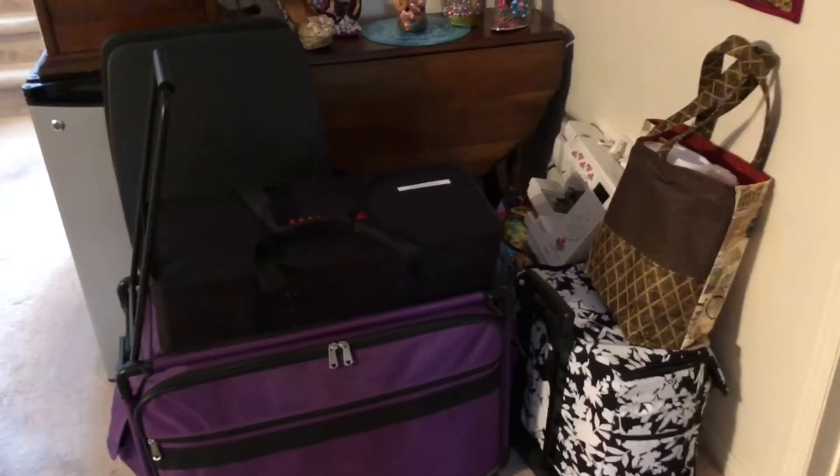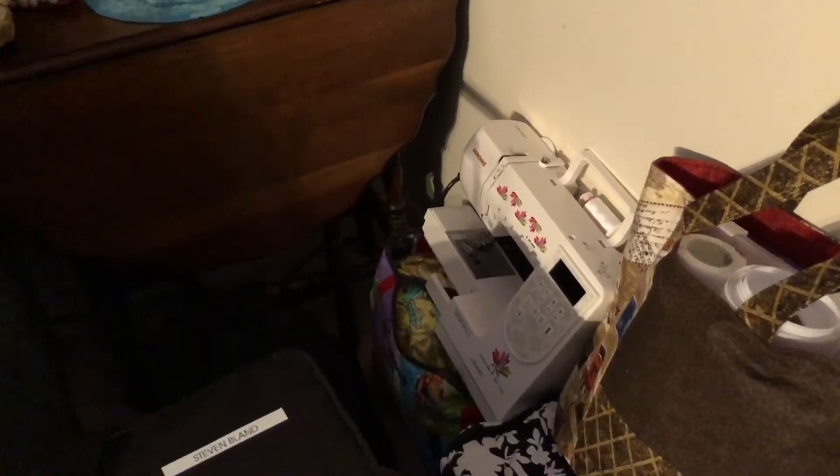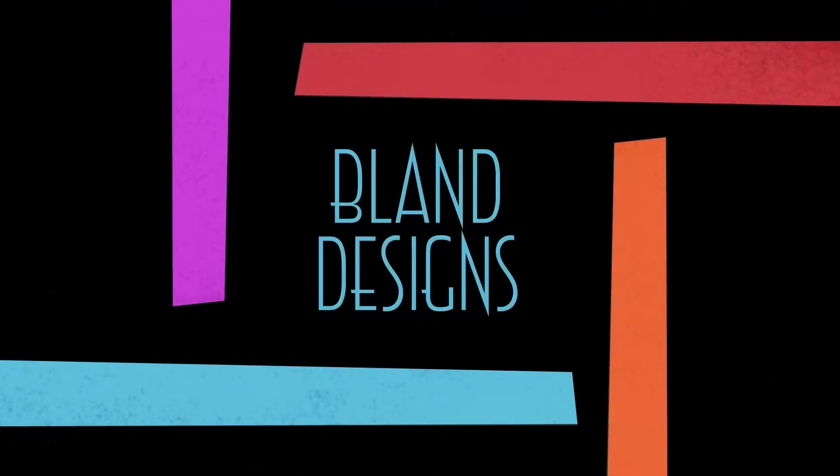I think I'm ready for the retreat. I have everything except the kitchen sink. Oh, no, there's the kitchen sink. Good morning, everybody. It's Stephen here for Bland Designs, and this is my weekly vlog for Monday, March the 9th, 2020, number 158.